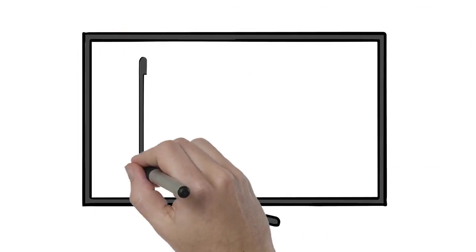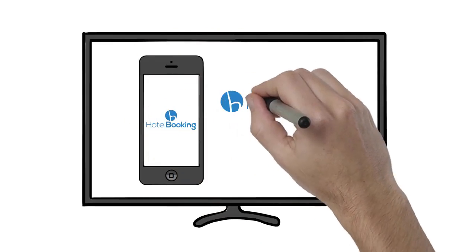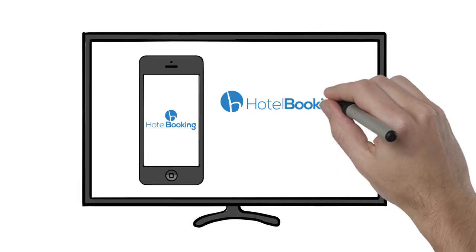Direct Response Television, or DRTV, is a great way to drive direct sales, generate high-quality leads, drive customers to a retail location, download an app, or lead people to your website.